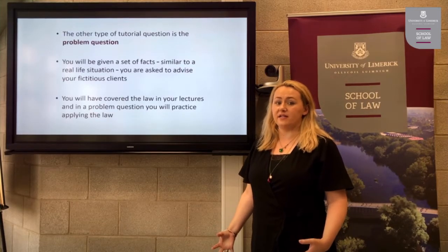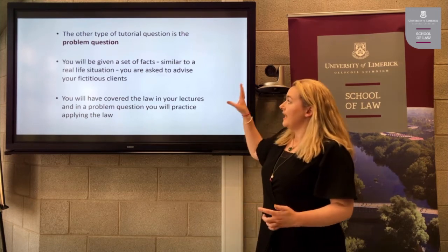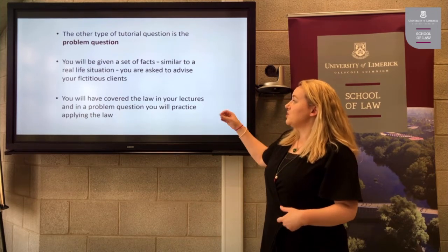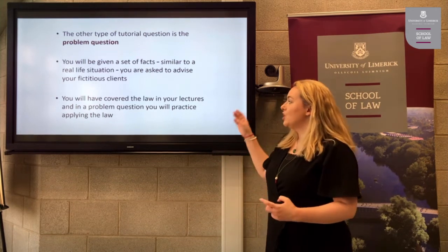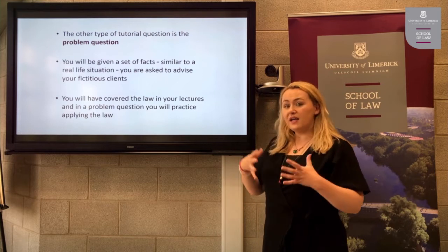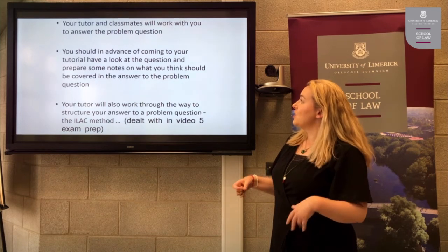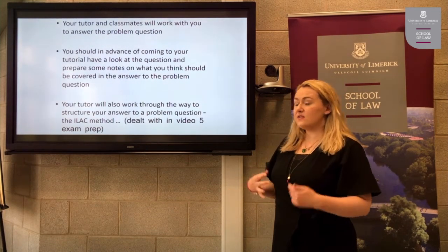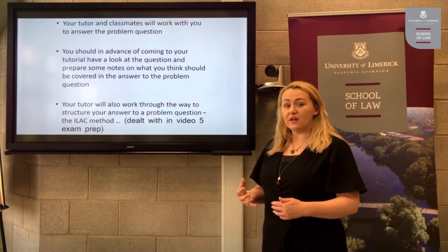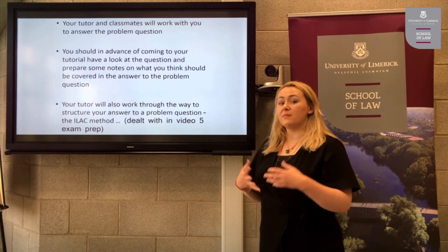The other type of tutorial question is a problem question, which we will return to in more detail when looking at exam preparation. In a problem question you will be given a set of facts — similar to a real-life situation, it will read like a story and you will be asked to advise fictitious clients, for example Tom and Mary. You will have covered all the relevant law in your lectures, and the skill you are developing is how to apply the law to a real-life situation. Your tutor will support you and work with you and your classmates. In advance of the tutorial, you should look at the question and prepare some notes on what you think should be covered in the answer.